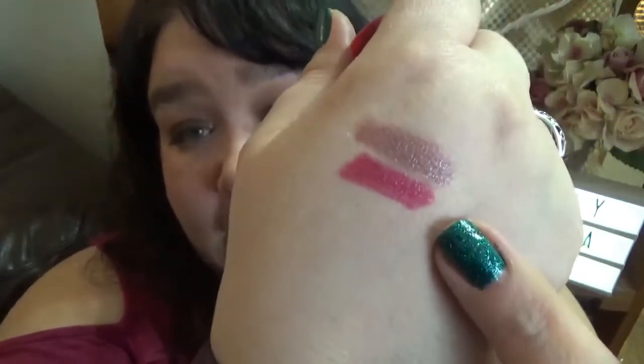This is another Jordana lip crayon — the Twist and Shine Moisturizing Balm Stain in the shade Cranberry Crush. I love this one and it smells amazing. I'm going to be keeping her.